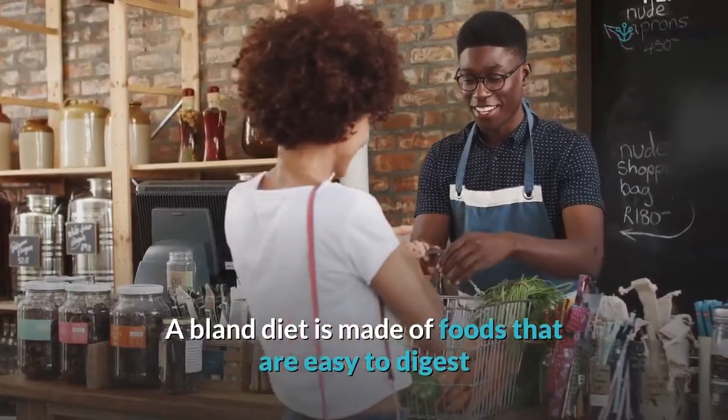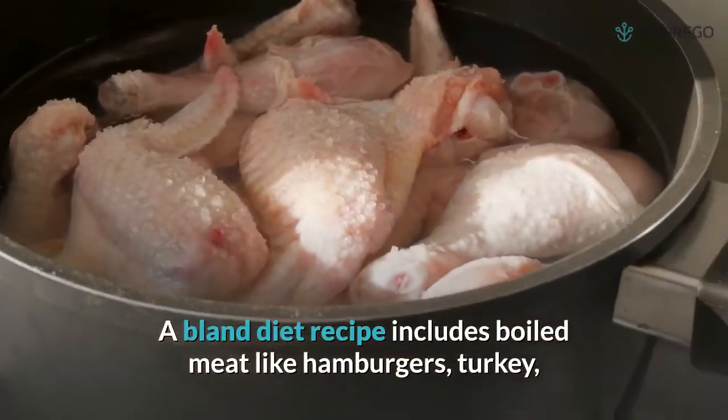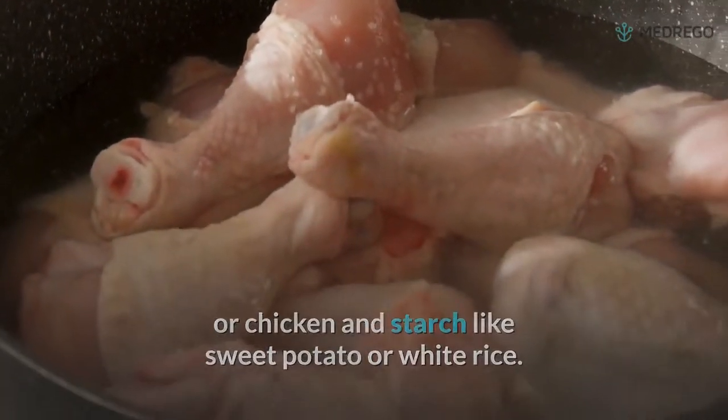3. How to prepare a bland diet. A bland diet is made of foods that are easy to digest and that provide a calming effect on the digestive system. A bland diet recipe includes boiled meat like hamburgers, turkey, or chicken, and starch like sweet potato or white rice.